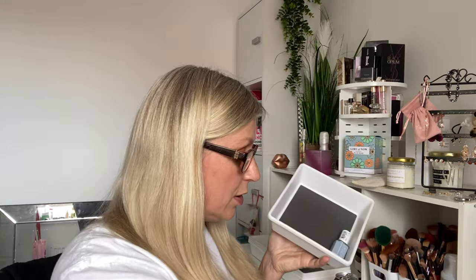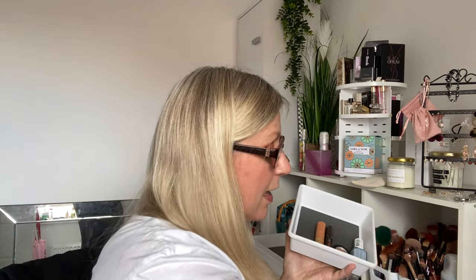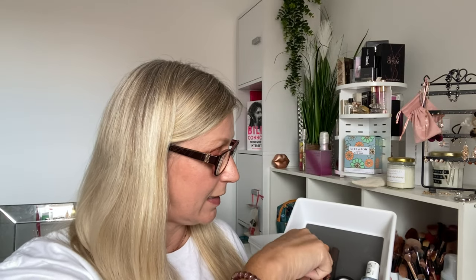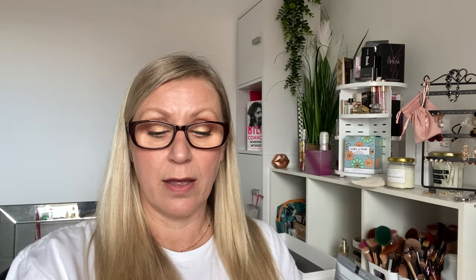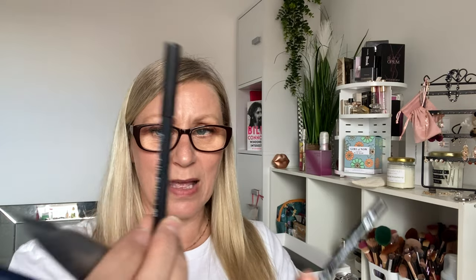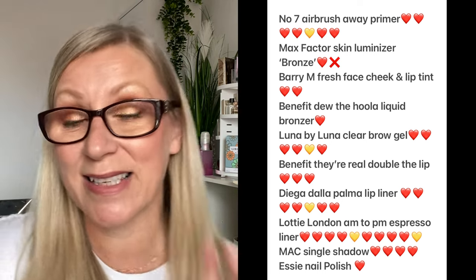So, things staying in: the Essie nail polish, the MAC eyeshadow, the Benefit lipstick, the Hoola liquid bronzer, and the Barry M lip and cheek tint. I've hit my usage goals on: the brow gel, the primer, the Diego Della Palma lip liner, and the Lotty London brown liner. And I'm decluttering the Max Factor foundation. So I need five new products.